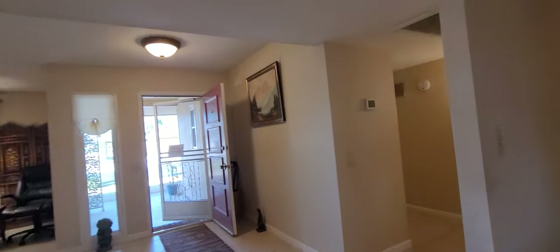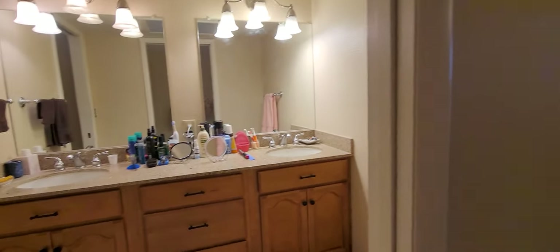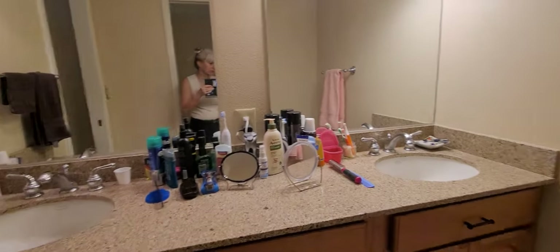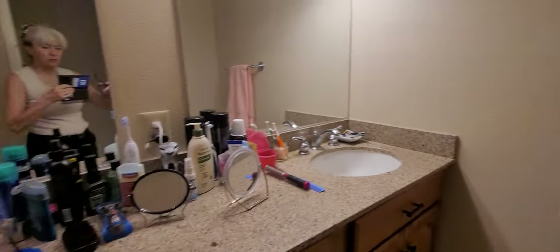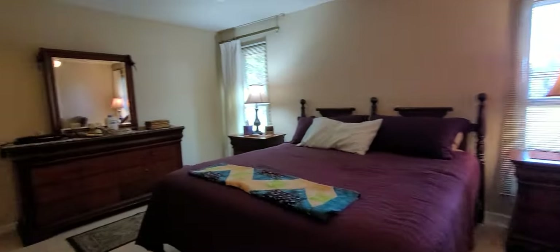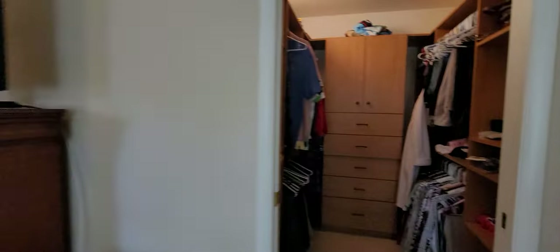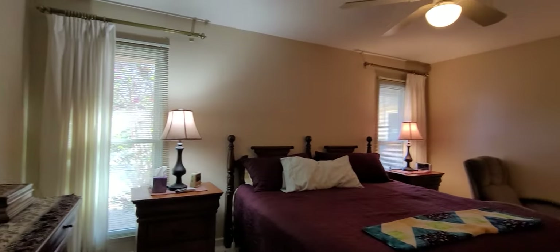We have two really great-sized bedrooms. This would have been open — just a vanity over here, you would have walked straight through to the closet, and the sink was in there. So this was remodeled — walls changed, and access to the closet was moved around to here with this nice built-in closet. Two windows there, plenty of room for a queen- or king-size bed in between.